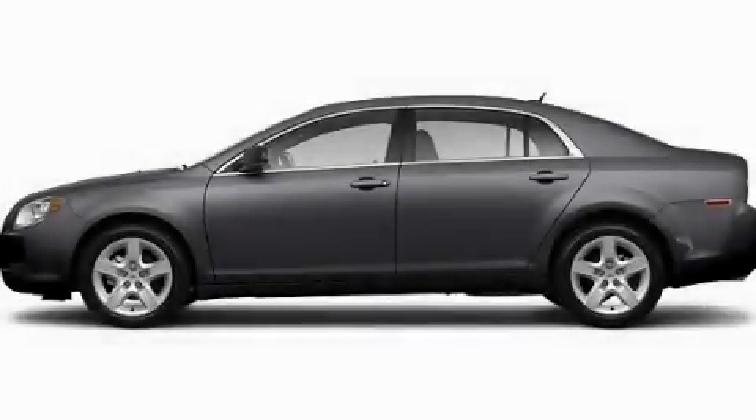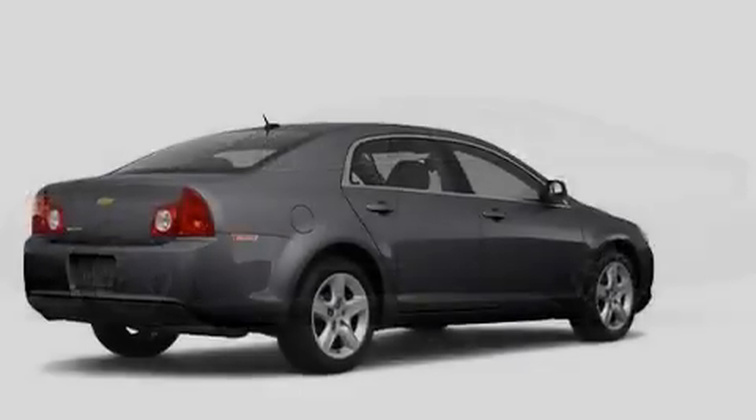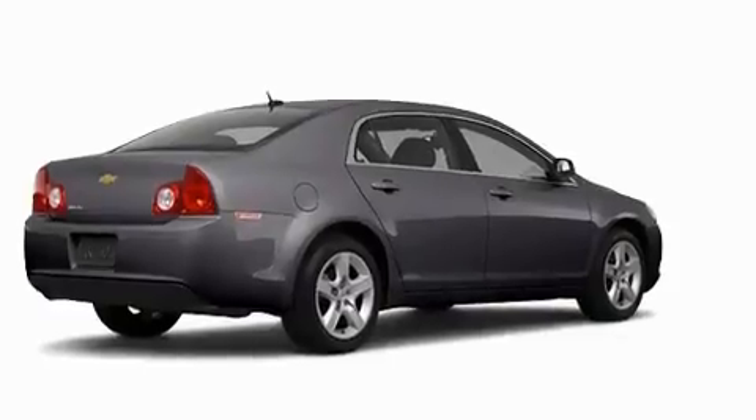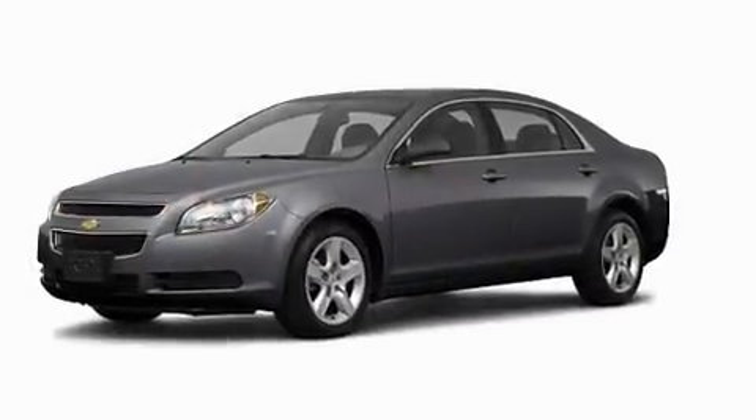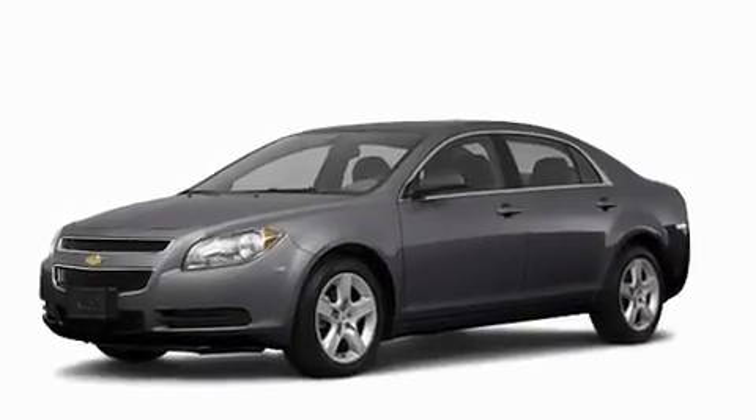This is a brand new 2011 Chevrolet Malibu. Its top features include a speed-sensitive volume control system, cruise control, a rear window defroster, audio anti-theft protection, and privacy glass.